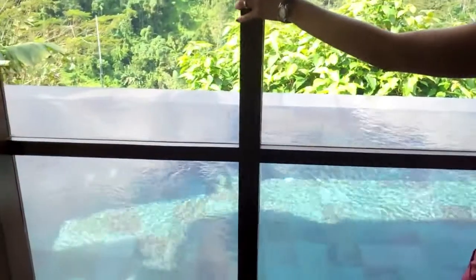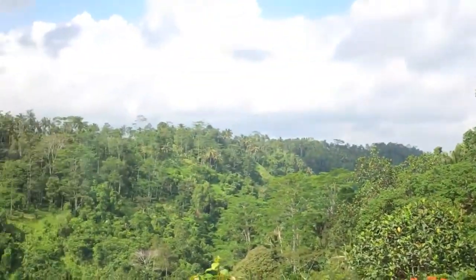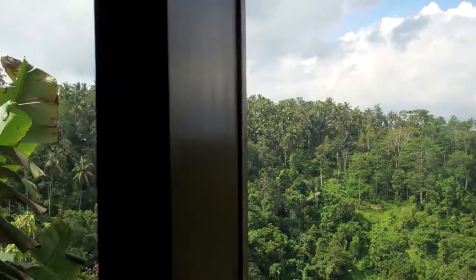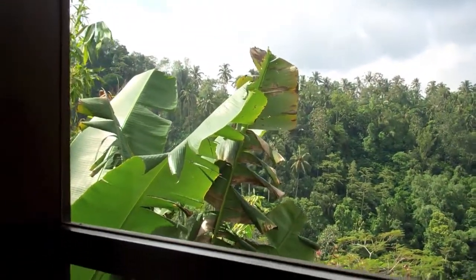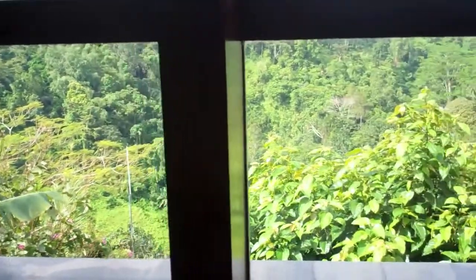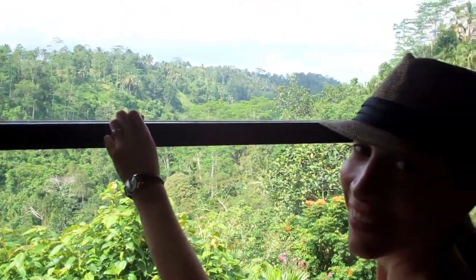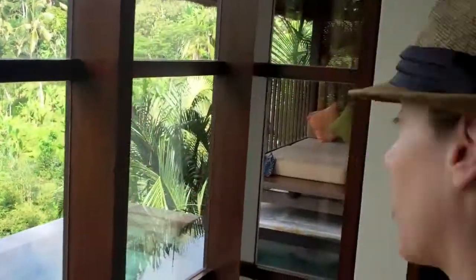We're staying in something called the Panoramic Deluxe Pool Villa. There is nothing that I can say other than for you to see for yourself as to why this is the most worthwhile hotel you could ever invest to stay at. So we're going to go outside in a second so you can get a little more of a close-up personal view of it. But come on, follow me this way.